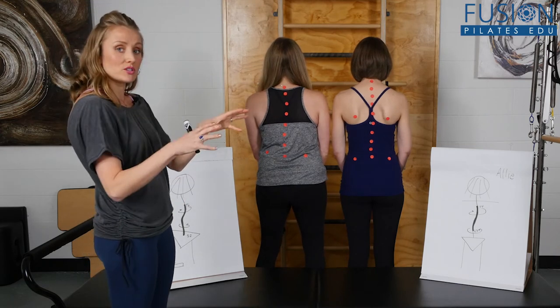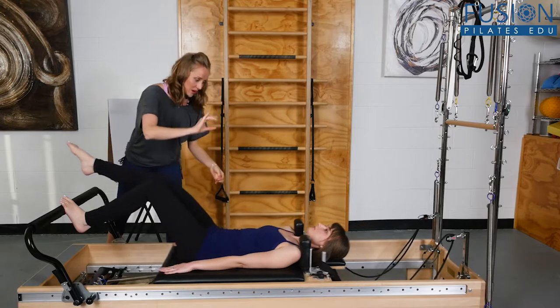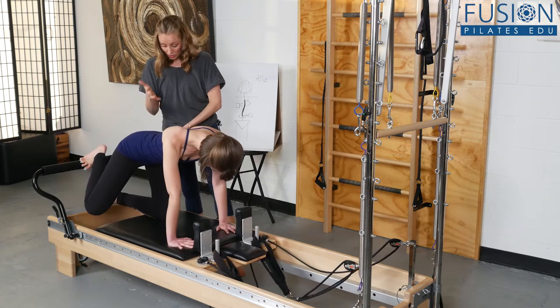Many instructors are anxious and a bit insecure about working with clients who have been through spinal fusion surgery. In this workshop, Erin Myers removes the fear and uncertainty and will give you all the tools you'll need to help these clients get moving in a way that is effective and most importantly safe.